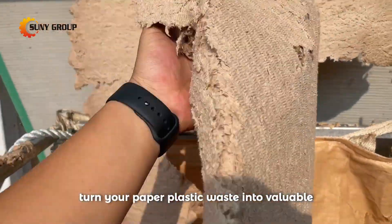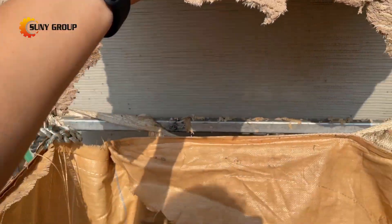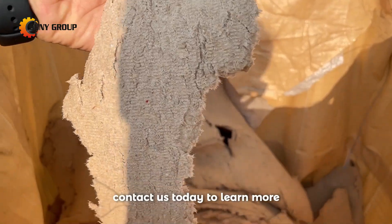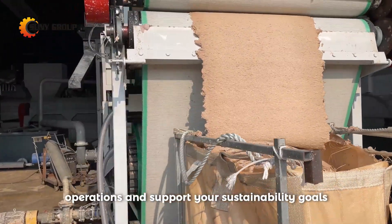Turn your paper plastic waste into valuable reusable materials with our advanced recycling technology. Contact us today to learn more about how our system can benefit your operations and support your sustainability goals.